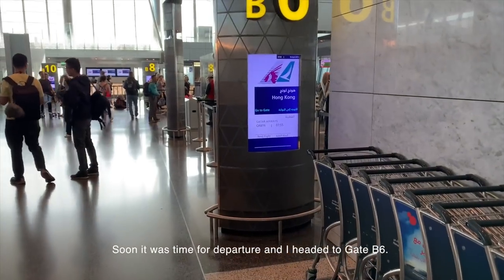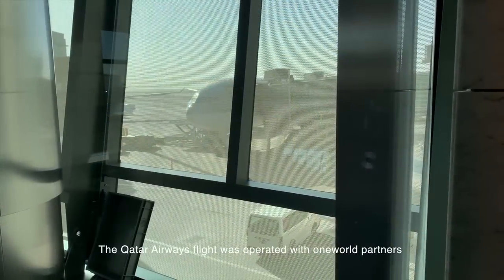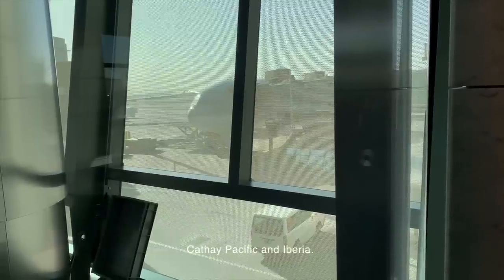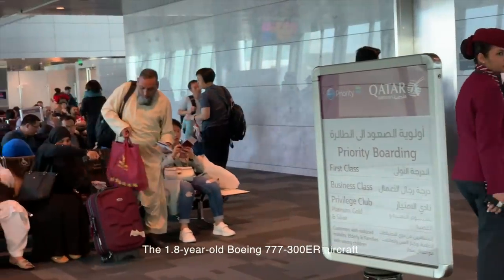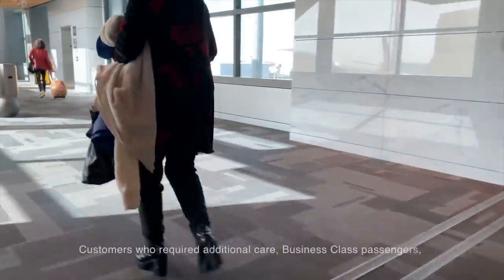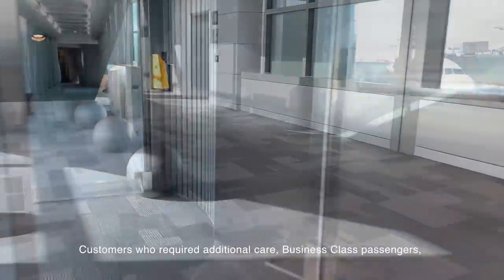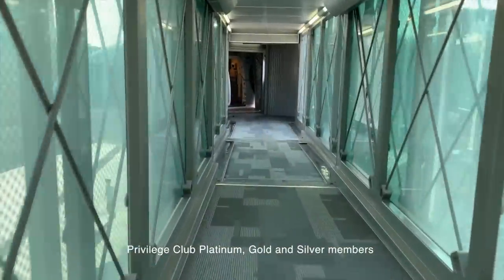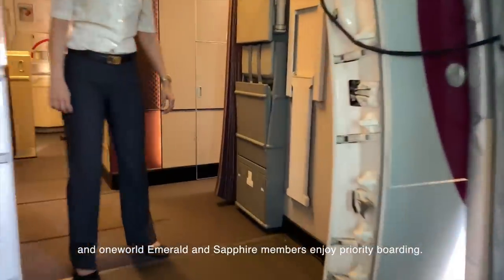Soon it was time for departure, and I headed to gate B6. The Qatar Airways flight was operated with one of their Boeing 777-300ER aircraft, 1.8 years old, waiting for her passengers at the gate. Customers who required additional care, business class passengers, Privilege Club Platinum, Gold and Silver members, and oneworld Emerald and Sapphire members enjoy priority boarding.